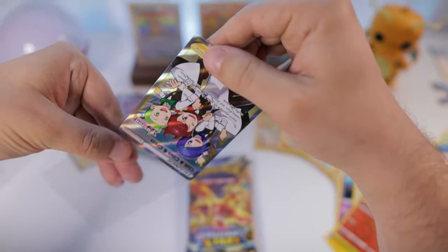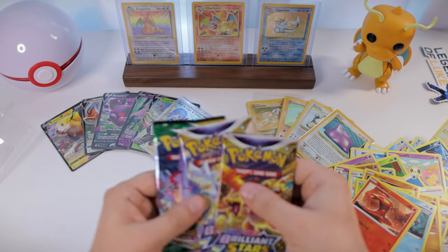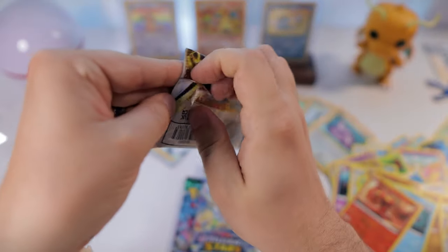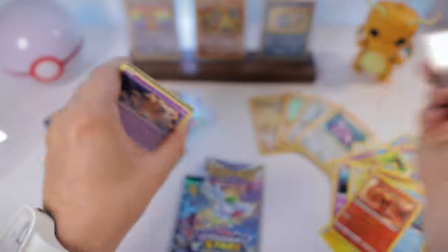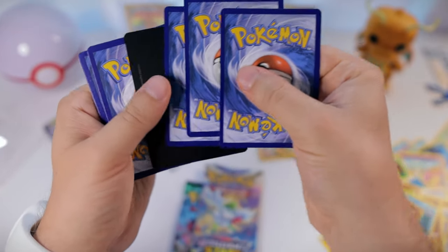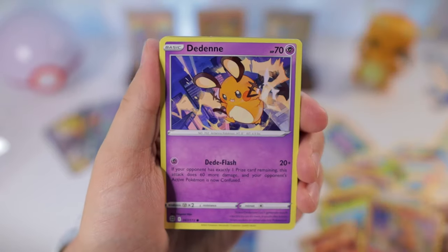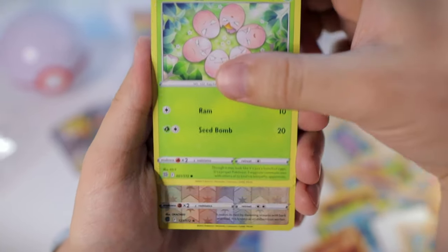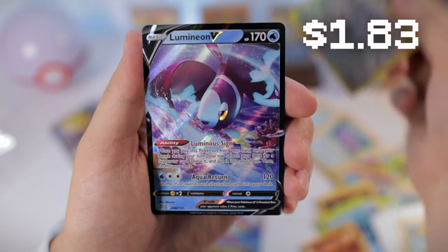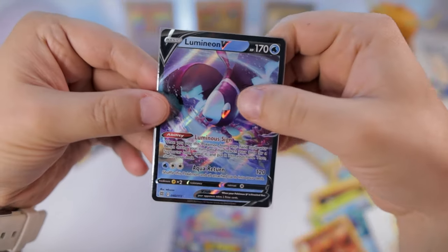We're getting some pretty good stuff today. I can definitely recommend both of these products. For a box like the Bolton one, to get two hits is about right - that seems to be what you should expect. This one has five packs so I would think you'd be most likely to get maybe three hits. And in this set we also could get double hits with the trainer gallery, so we'll see. Dedenne, Cubchoo, Duskull, Farfetch'd, Exeggcute reverse, Bibarel, and Alolan - or as the British say, Aluminium!